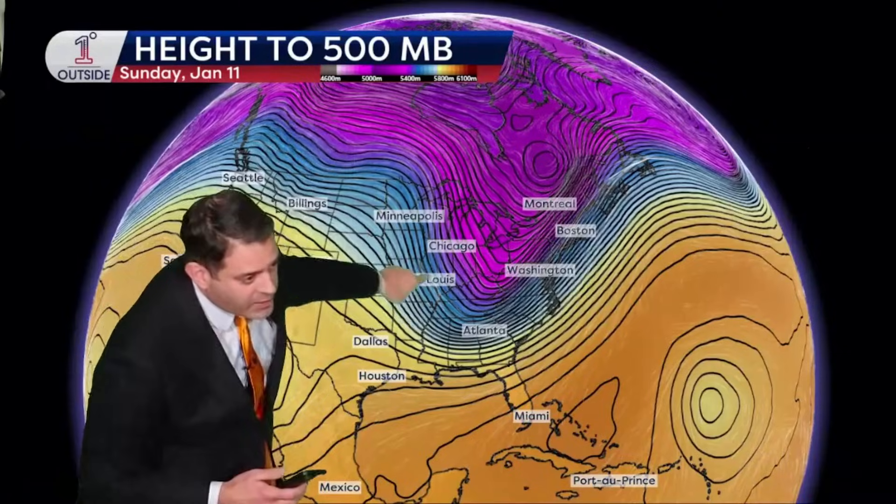Let's dive into the monthly forecast. We're going to begin with the height to 500 millibars — how high up you have to go to get to the 500 millibar pressure level. The higher up you have to go, the warmer the air is on average in the atmosphere, so we color that with warmer colors. If you don't have to go up as high, it's colder air, shown with colder colors. One of the most elementary concepts of meteorology is when you get a clash of cold and warm, you can get storm development. As you go through the next few weeks and look at this, you're watching for clashes of cold and warm, and certainly you can see some of the dips — what we call a trough, a dip in the jet stream. But really it's colder air that digs in, and you increase the contrast of warm to cold, making it more favorable for storm development.